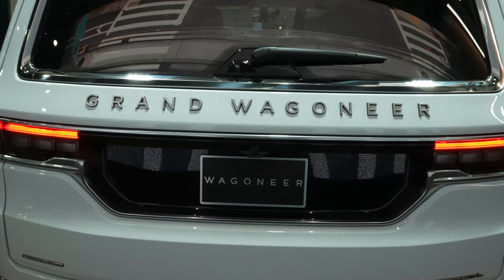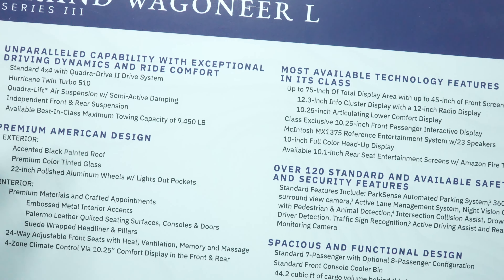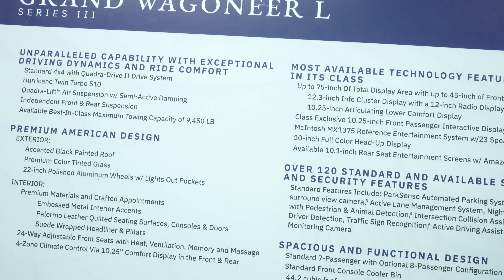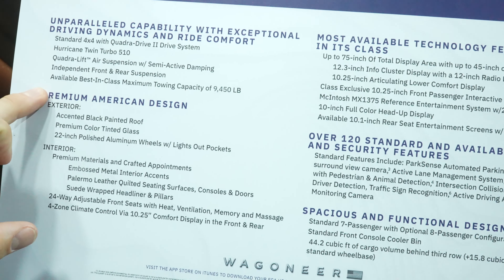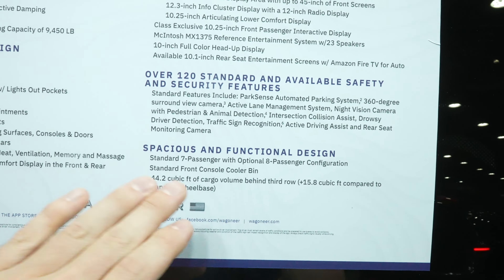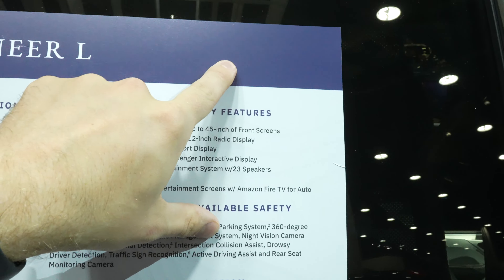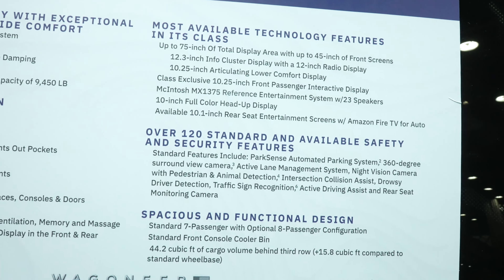Let's take a quick look at the window sticker. It's a 2023 Grand Wagoneer L Series 3 with a Hurricane twin turbo 510-horsepower engine. It has best-in-class towing capability of 9,400 pounds, premium American design, the most available technology, and over 120 standard and available safety features with a spacious and functional design. The starting price isn't listed, but I'd estimate it's somewhere around $110,000 to $114,900.